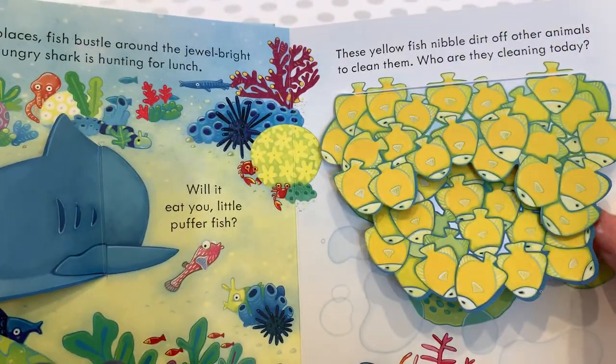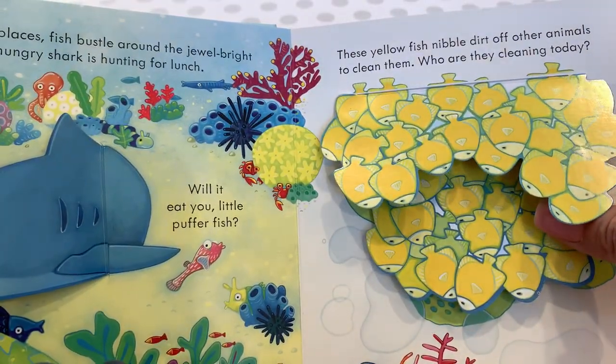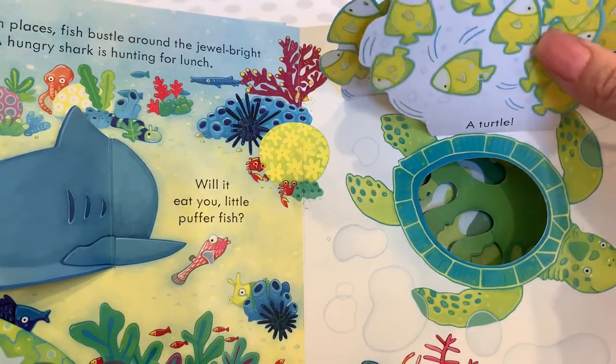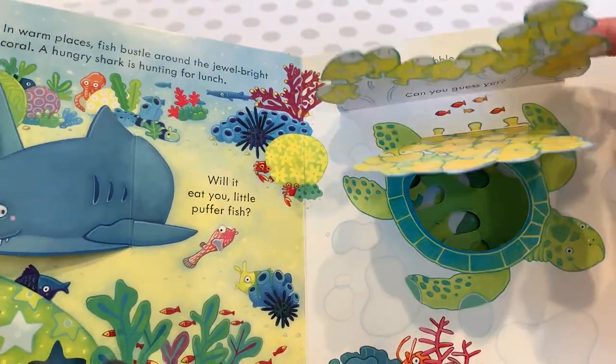These yellow fish nibble dirt off other animals to clean them. Who are they cleaning today? Can you guess? Let's find out — oh, a turtle! Hello, Mr. Turtle.